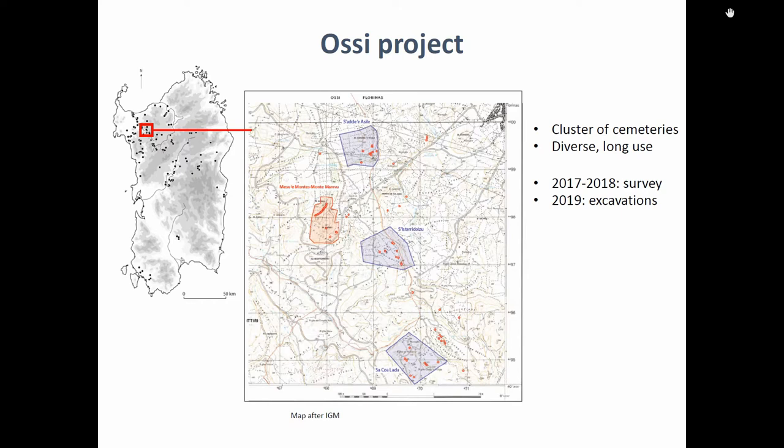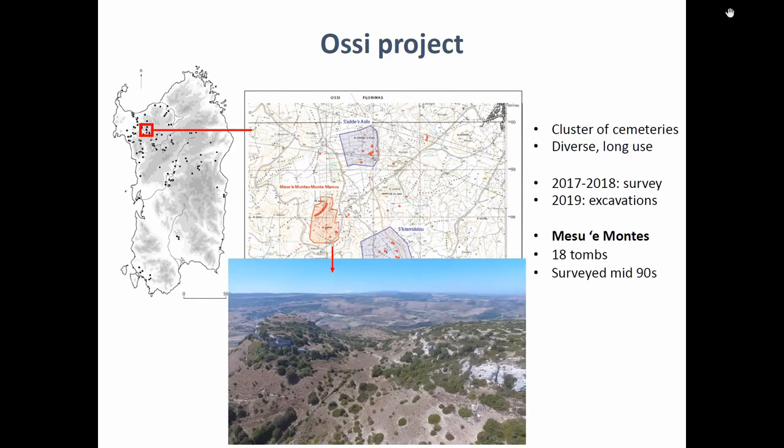You can see on this map there are like four main cemetery groups. At the beginning we had a big project to survey around all of them, but we had to focus on one particular site called Mezzo e Montes — the rock-cut tomb cemetery shown in red here. It's quite a large cemetery with 18 rock-cut tombs, and it's been known for many years.